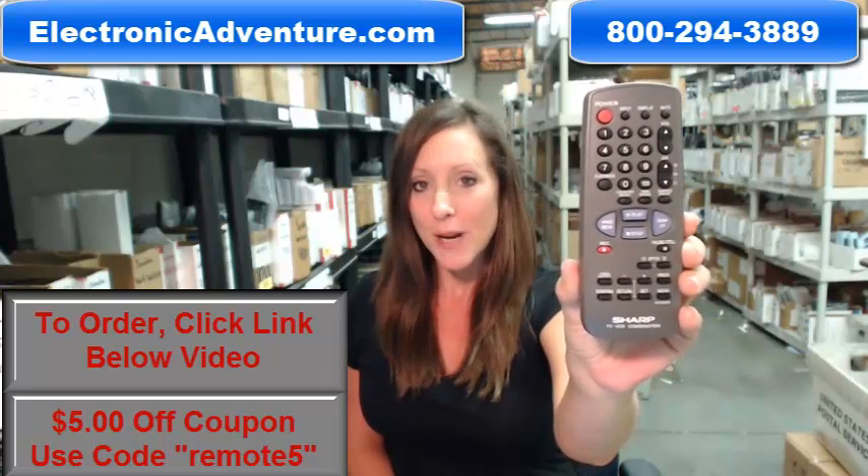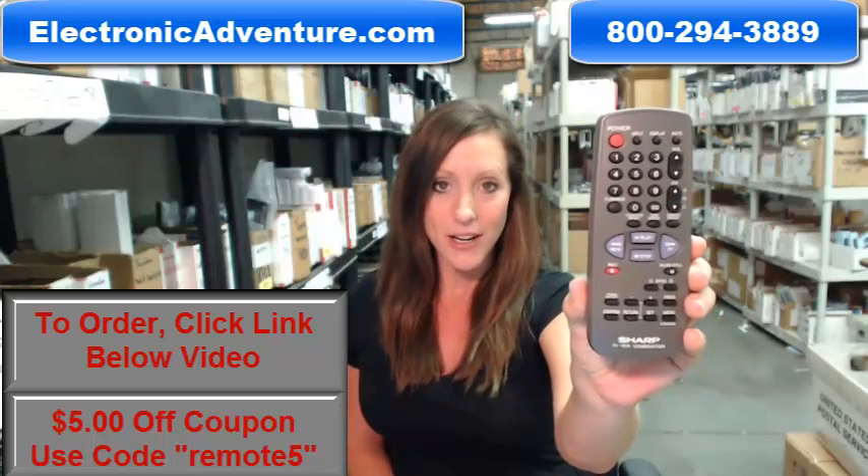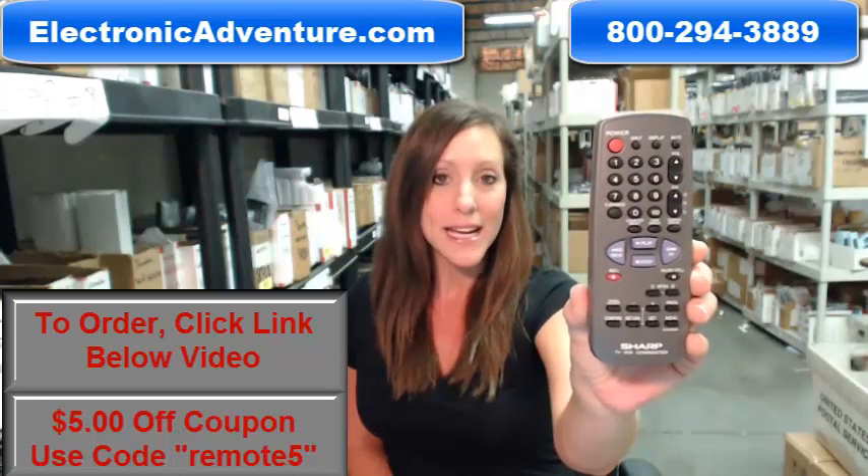You know what's great about our remote controls? There's no programming or coding necessary. If you put fresh batteries into your new remote, it will work straight out of the package.